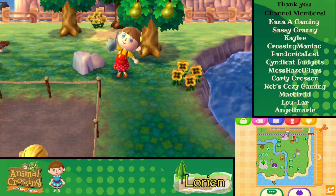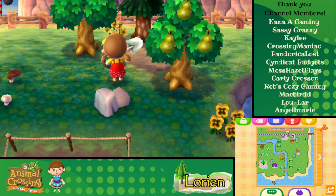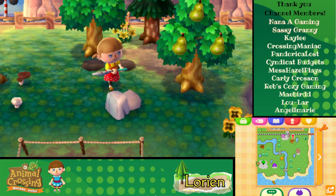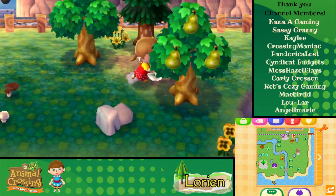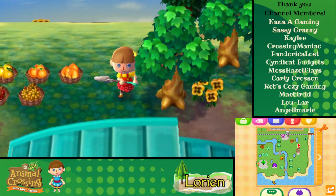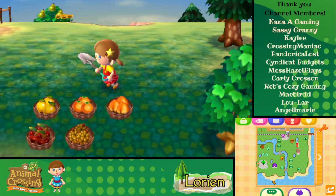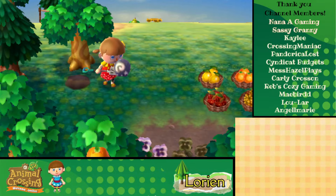Well, first order of business — getting bells — is finding our money rock for the day. I've already gone around today and watered the withered flowers and dug up all our fossils. Those are in my pocket. We'll come grab these pears later, and actually I think we might, if we have time, plant a few more orchard trees over here behind Reese's.